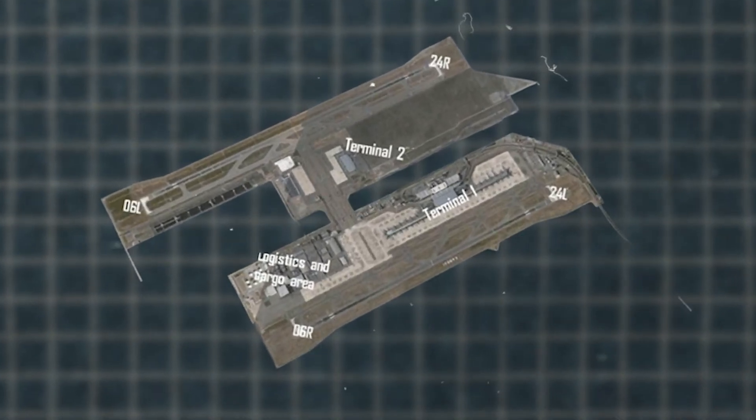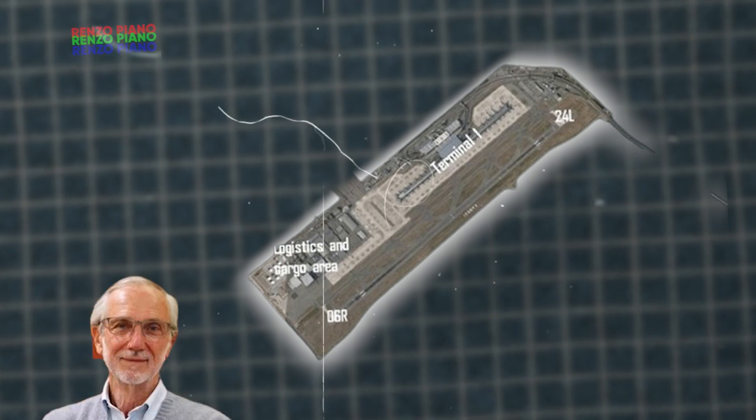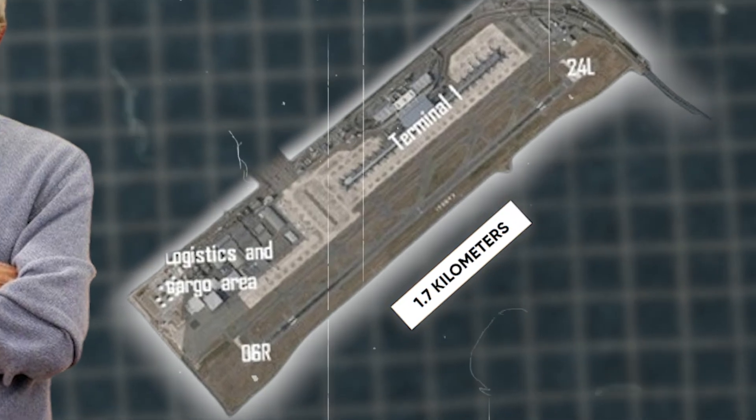Kansai Airport boasts two main terminals. Terminal 1, designed by the famous Italian architect Renzo Piano, is the world's longest airport terminal, stretching 1.7 kilometers. Its unique curved roof boosts airflow, reducing the need for air conditioning, and the extensive use of natural light creates a pleasant atmosphere for passengers. This terminal combines functionality with aesthetic appeal, enhancing the travel experience.